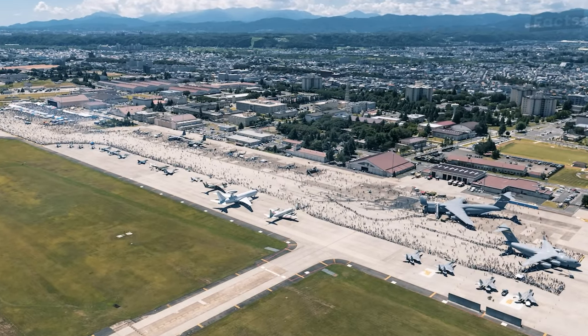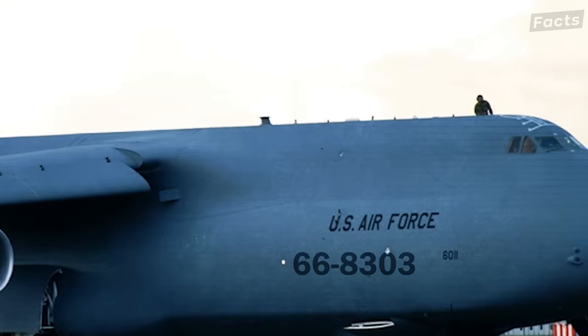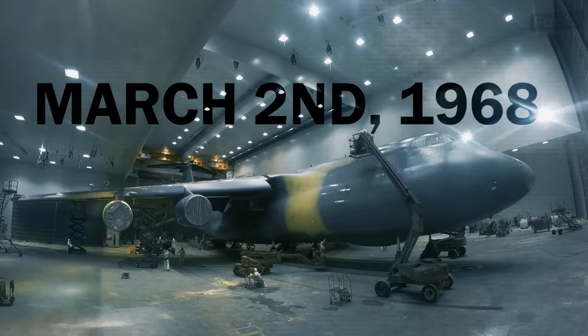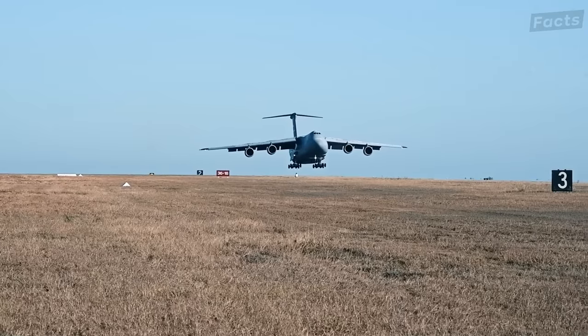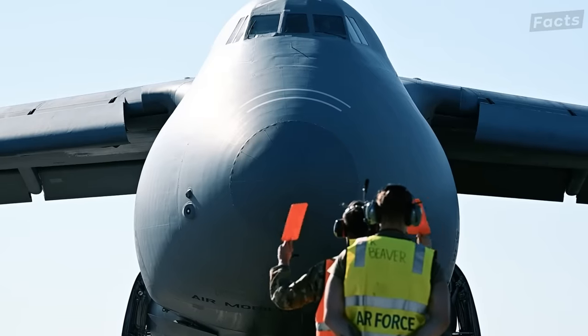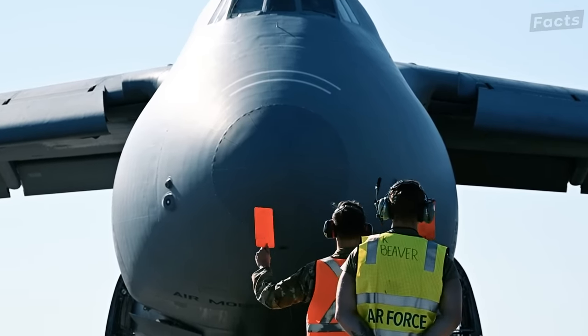The first C-5A Galaxy, with serial number 66-8303, came out of the manufacturing plant in Marietta, Georgia on March 2, 1968. Flight testing started on June 30, 1968, during which they discovered a lot of things were wrong with this new plane. The C-5A program ran into many problems, including going over budget and technical issues such as wing failure and weight problems.